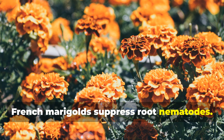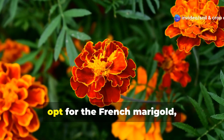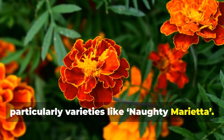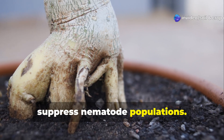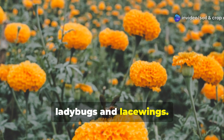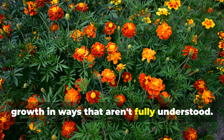Not all marigolds are created equal. If you're serious about keeping root-knot nematodes at bay, opt for the French marigold, particularly varieties like Naughty Marietta. These plants release compounds from their roots known as exudates that naturally suppress nematode populations. At the same time, they attract beneficial insects like ladybugs and lacewings. Avoid the cygnet marigold near tomatoes though — it has been shown to interfere with growth in ways that aren't fully understood.